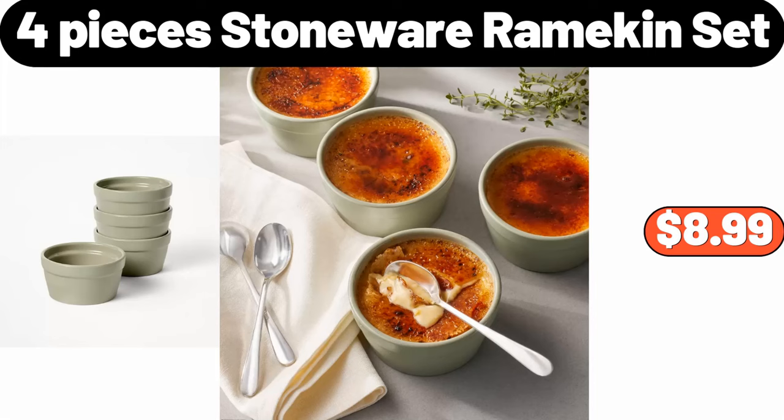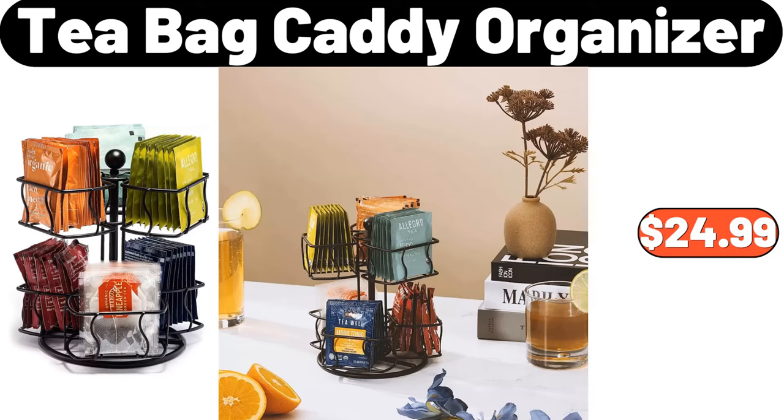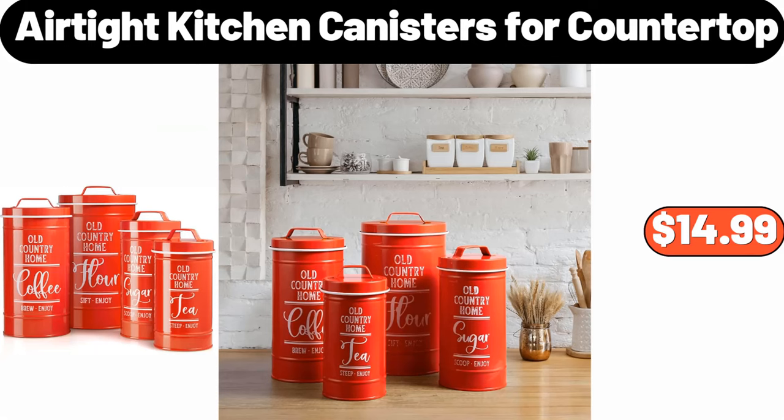4-piece stoneware ramekin set, $8.99. Teabag caddy organizer, $24.99. Airtight kitchen canisters for countertop, $14.99.